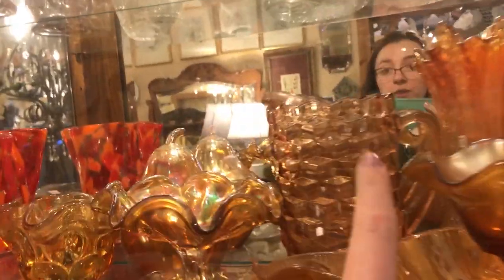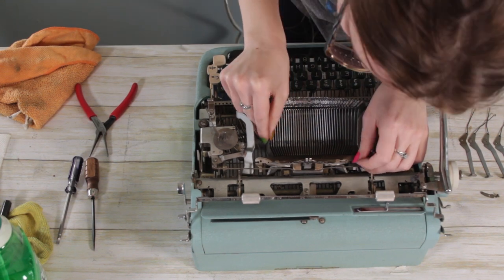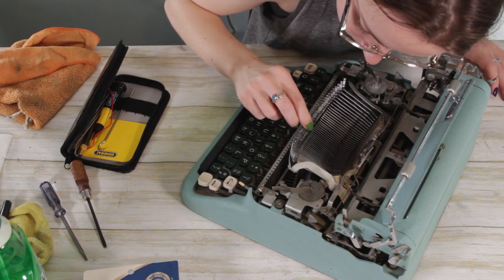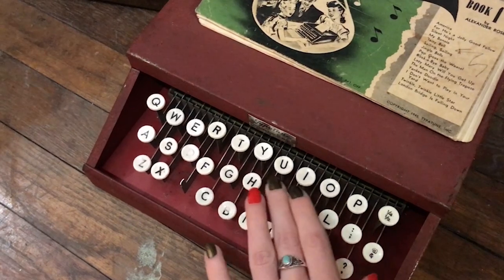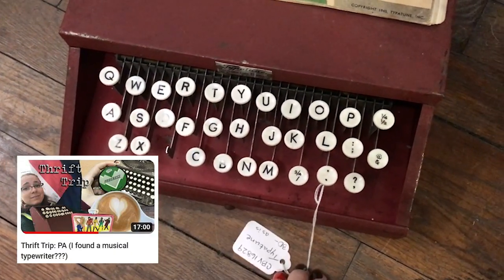Later in February I went antiquing in Maryland and ended up with the console behind me — my mystery typewriter. I found it in an antique store and bought it for about $15. Later that month I went antiquing where my sister lives and found the Type-A-Tune, which technically I don't count as a typewriter, but I did buy that in February as well.